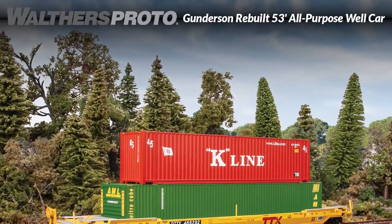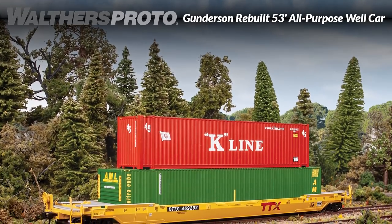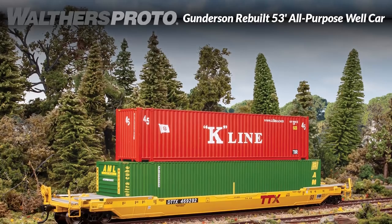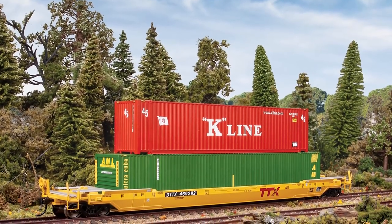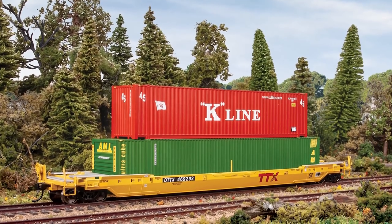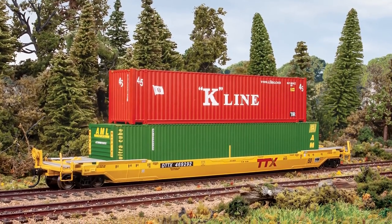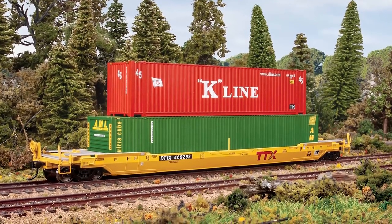Backed by popular demand, two of the most popular schemes for the Walthers Proto Gundersen rebuilt 53-foot all-purpose well car are now in stock. These HO models are based on the prototype kit-bash cars in service from the mid-2000s to the present and can be seen carrying containers from 20 to 53-foot long, which are easily modeled with Seamaster containers available separately.